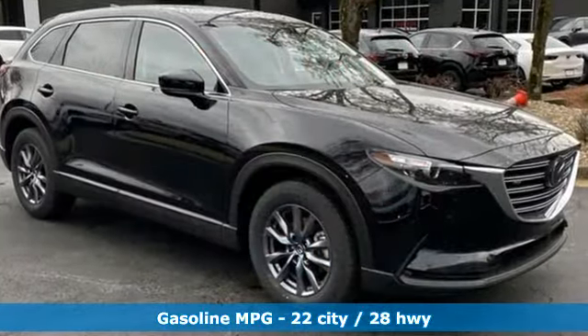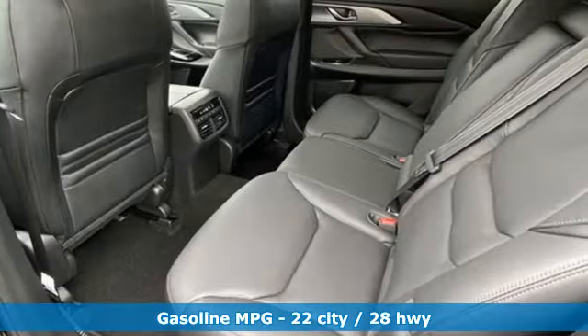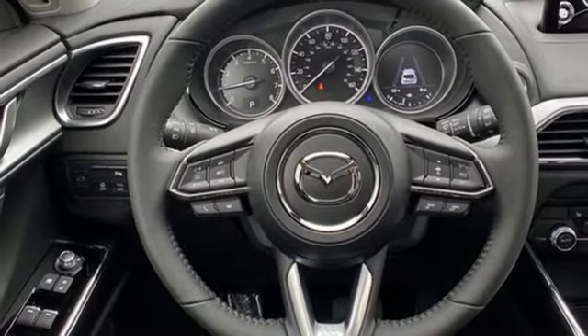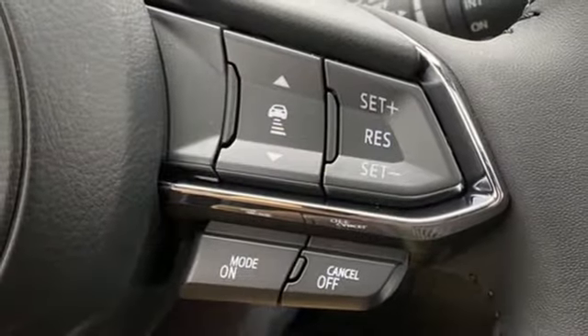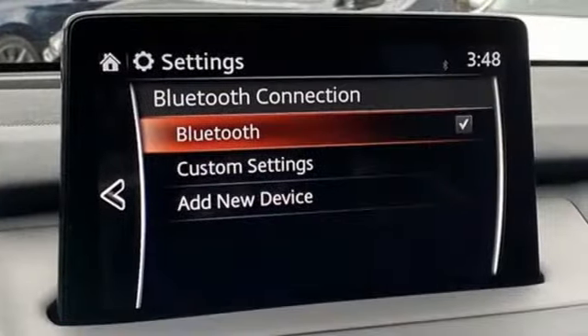Intercooled turbo inline four-cylinder engine. Front heated leather bucket seats. Streaming audio. Auto dimming rear view mirror. Dual zone climate control. Doors and push button start proximity key. External memory control. Express open and closed sliding and tilting sunroof. Wireless phone connectivity. And LED low and high beam headlights.